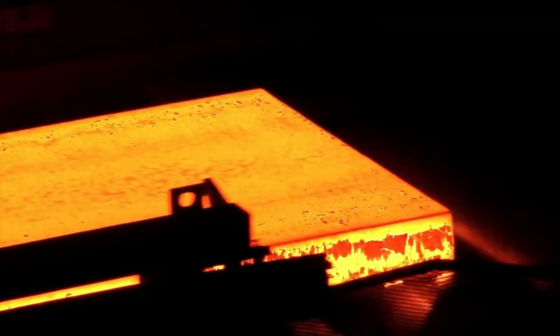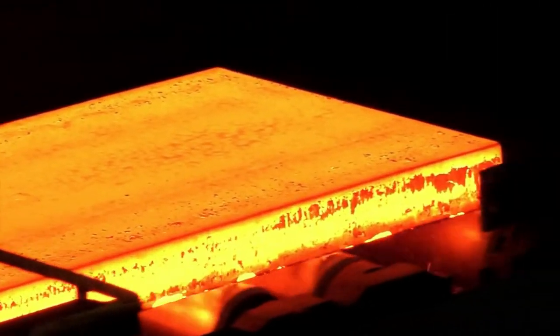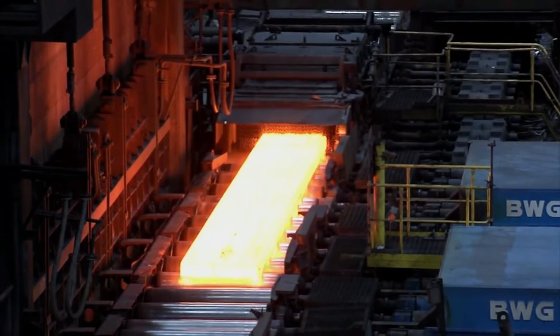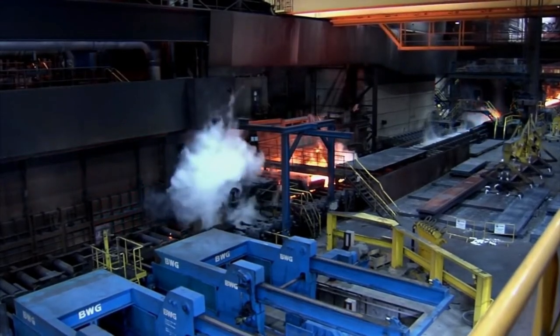If the oxide layer remains on the material during rolling, the layer risks being rolled into the steel material, adversely affecting the surface quality of the final product. The material must undergo a mill scale cleansing before rolling. In order to cleanse the surface, water is sprayed at high pressure — 160 bar.